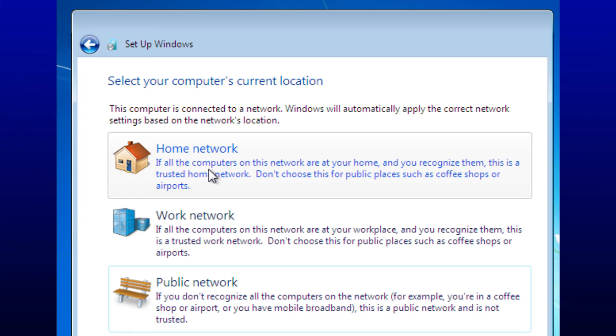From there, you can turn network discovery, file sharing, public folder sharing, media streaming, and other options on or off for the different profiles.